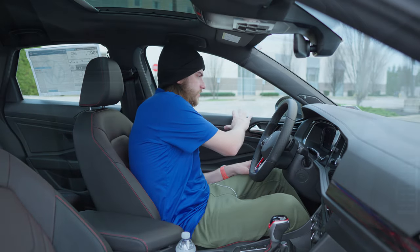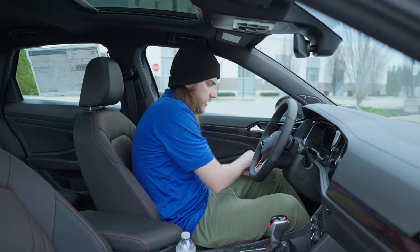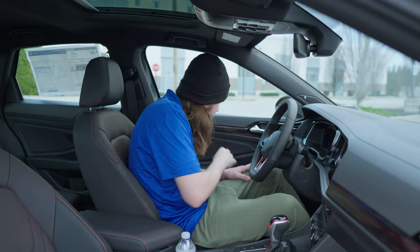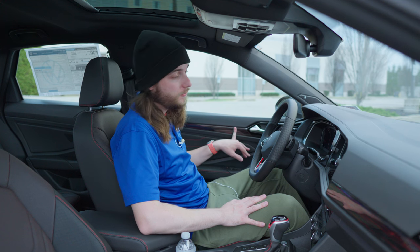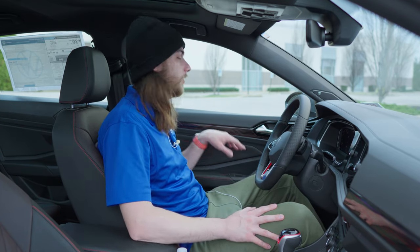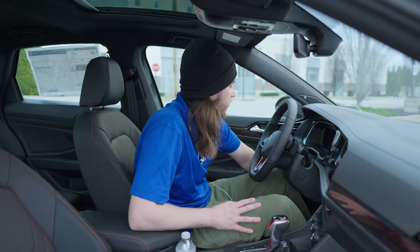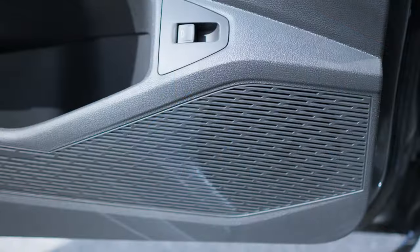On the door panels, there's a little soft-touch rubber up top, then gloss black plastic around the most-contacted areas, and a black accent piece with gray and red accent lines that actually looks cool. At the bottom there's a little leather with red accent stitching. Handles and knobs are plastic, with a slightly softer armrest portion so you're not resting your arm on hard plastic.